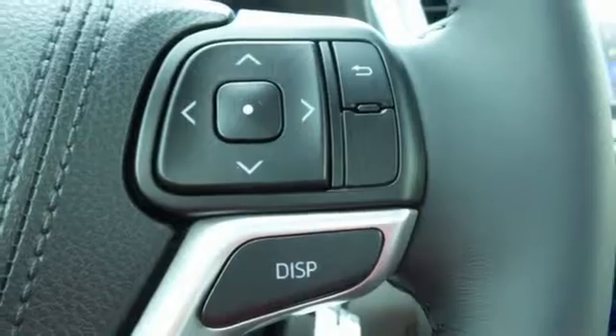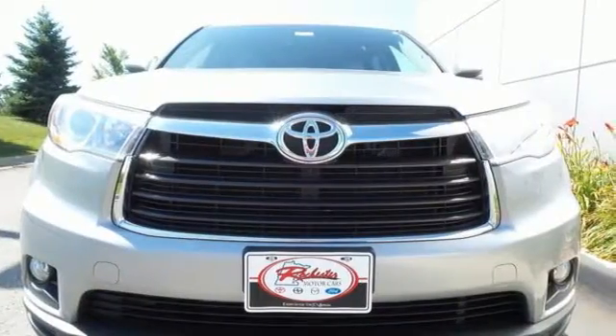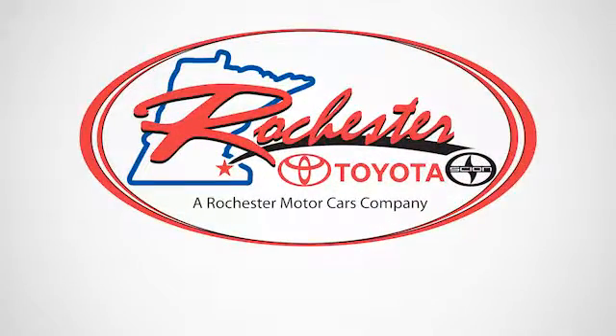You've got a busy day ahead and this Highlander is ready to help you tackle it. Take it for a test drive today. Experience the difference at Rochester Toyota Scion.